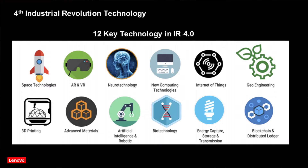Aside from software and hardware offerings, let me do a quick sharing about the 12 key technologies we see in the Industry 4.0 space. There is AR, VR, 3D printing, new computing technologies, and more. Let us take a closer look at AR, VR, and some of the new computing technologies that Lenovo offers.